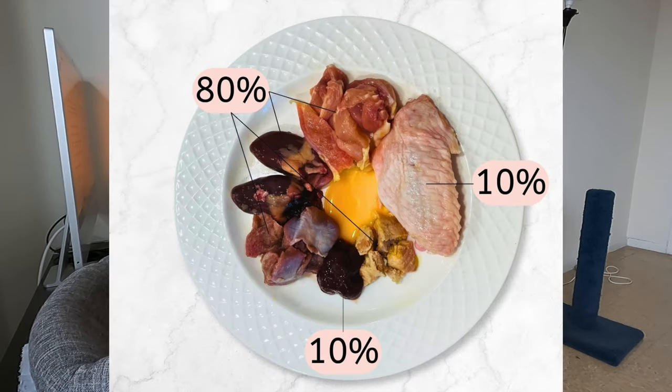So first of all, what is 80-10-10? This stands for 80% muscle meat, which would include the muscular organs, 10% bone, and 10% secreting organs. This is what BARF and PMR typically follow when creating raw food diets for cats. This ratio comes from trying to mimic whole prey — what whole prey provides. So that's where those numbers come from, and this is just a baseline to work off of.